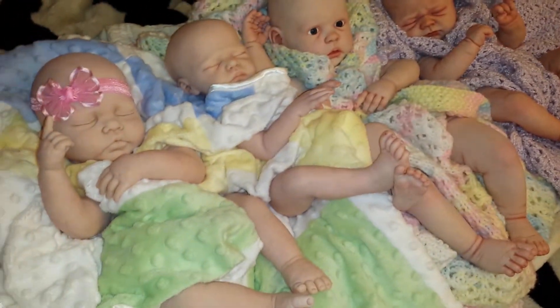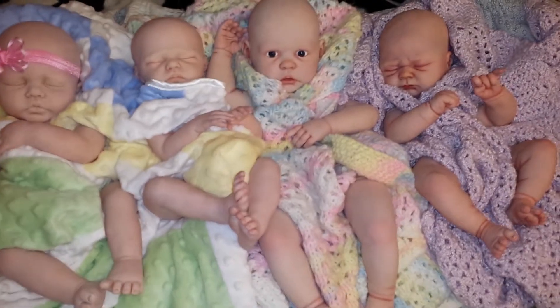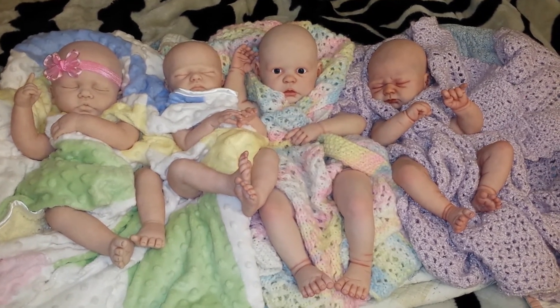So four different babies, four different stages. Sorry that the light is not that great in here, but I just thought I'd share that with you guys. They look so cute. Thank you for watching.